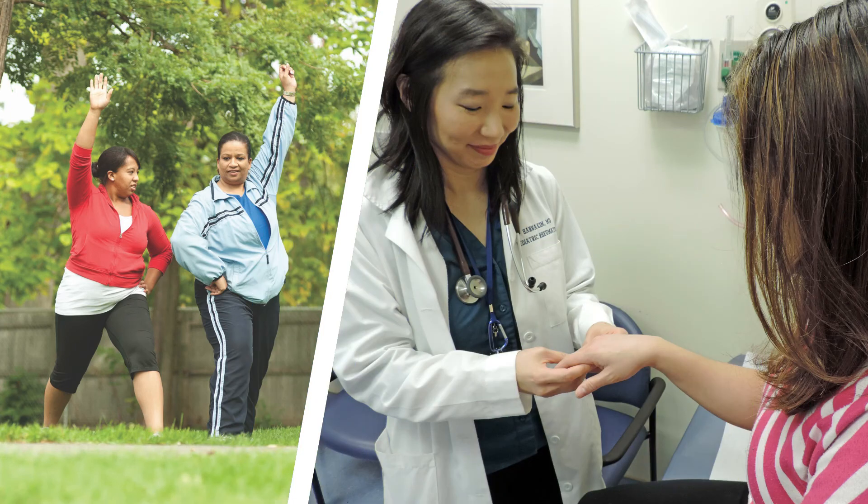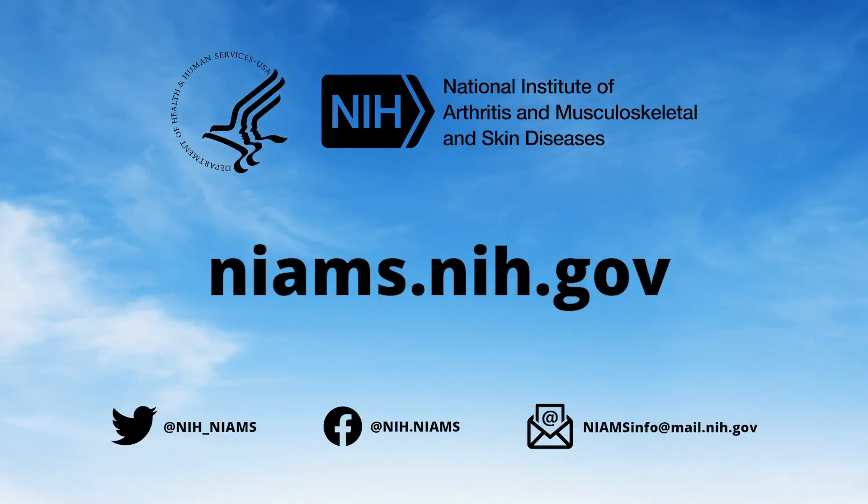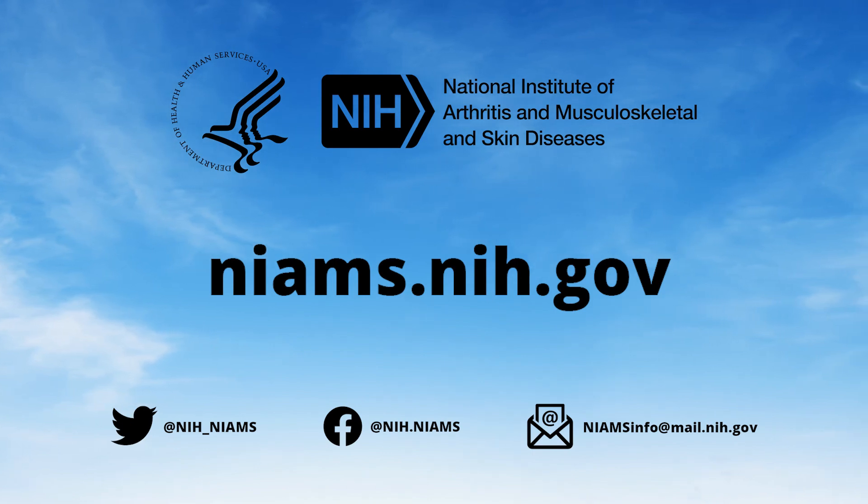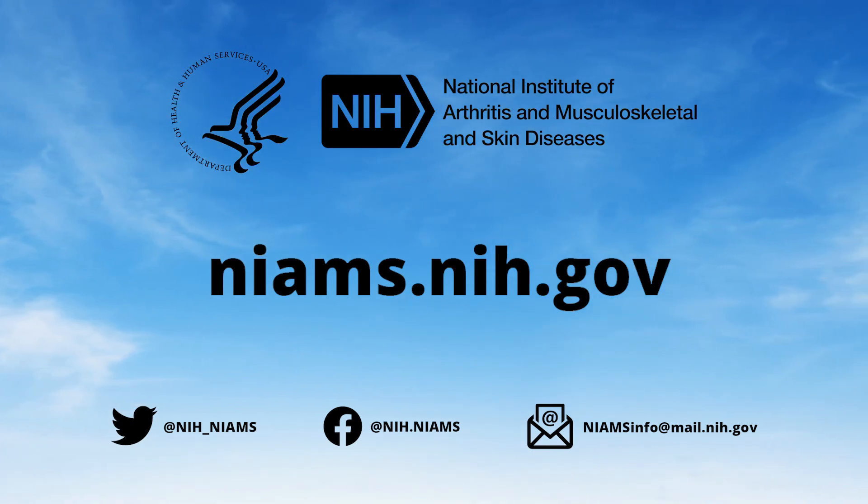Ongoing research performed and supported by the NIAMS is leading to better ways to prevent, diagnose, and treat diseases of the bones, joints, muscles, and skin. To learn more, please visit us online at niams.nih.gov, or follow us on Twitter and Facebook.